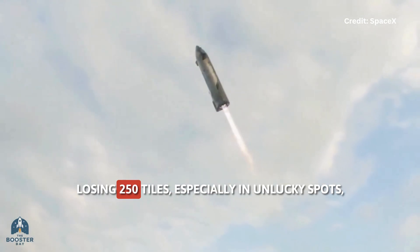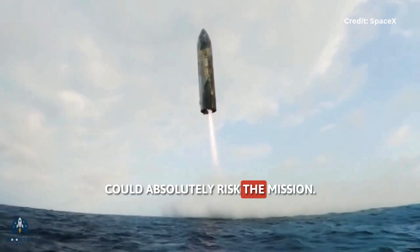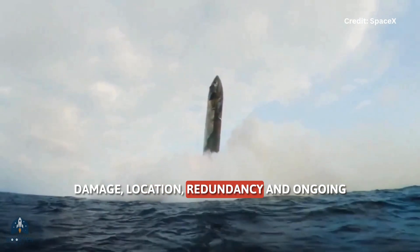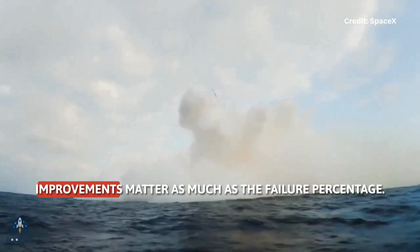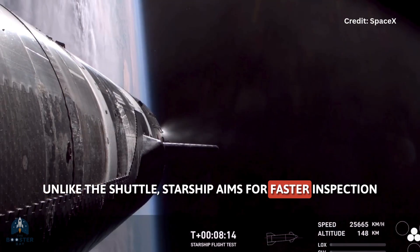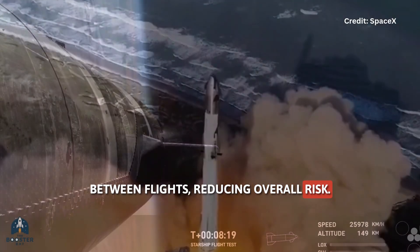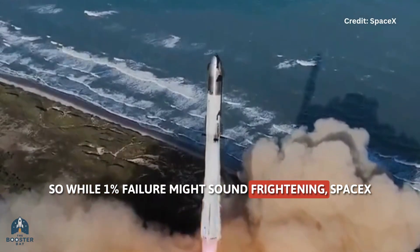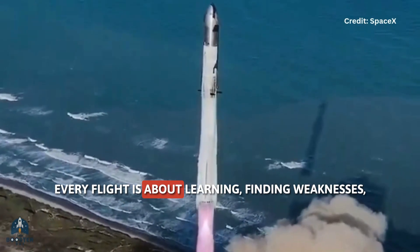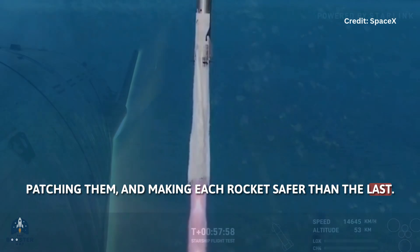It's honest to say that losing 250 tiles, especially in unlucky spots, could absolutely risk the mission. But relying on brute numbers is misleading. Damage location, redundancy, and ongoing improvements matter as much as the failure percentage. Unlike the Shuttle, Starship aims for faster inspection and much easier tile replacement between flights, reducing overall risk. So while 1% failure might sound frightening, SpaceX isn't just crossing fingers and hoping for the best — every flight is about learning, finding weaknesses, patching them, and making each rocket safer than the last.